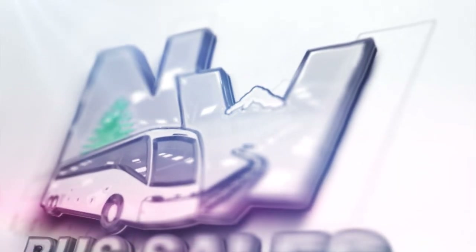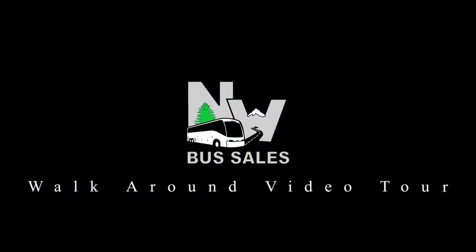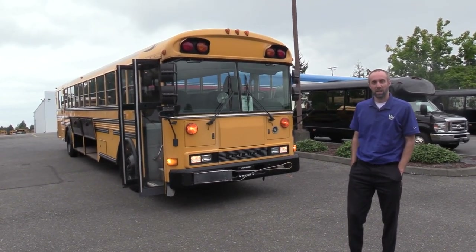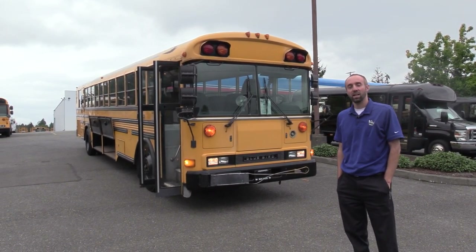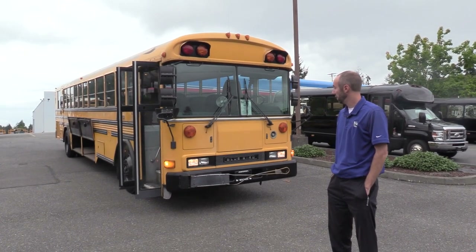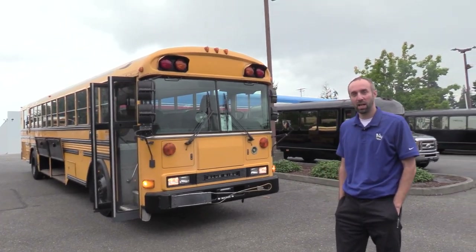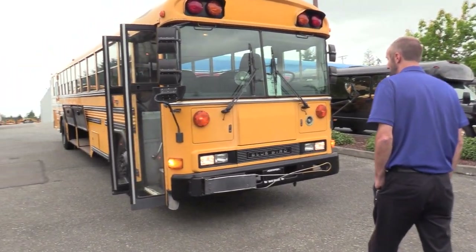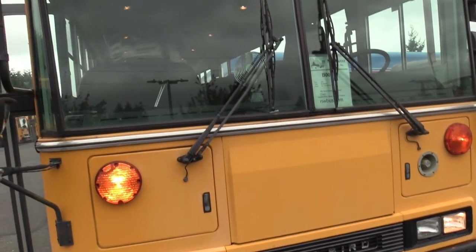Northwest Bus Sales. Hey everyone, Mike at Northwest Bus Sales here. Today we're going to check out this 2001 Bluebird All-American 81-passenger 14-row school bus. We've got Jack behind the camera doing an awesome job as always. Walking up to the front of this bus, it's the classic Bluebird All-American front end that we all love.